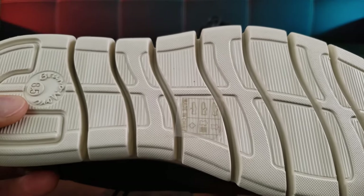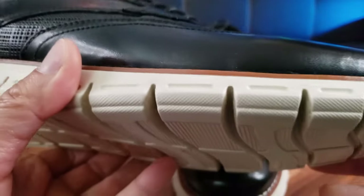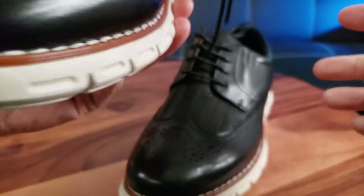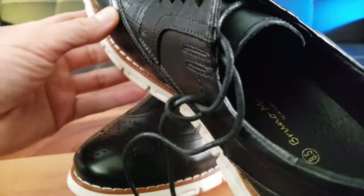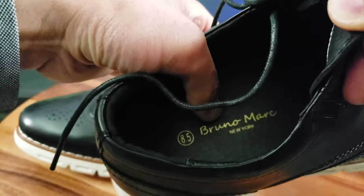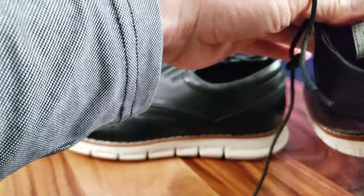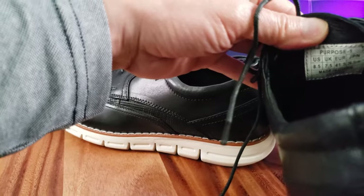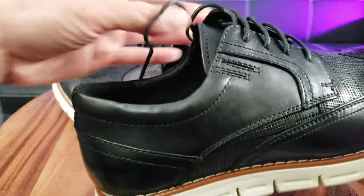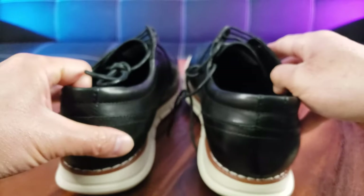Here's what the bottom looks like — size eight and a half — it's got pretty good traction control. You probably don't want to run through ice with this. On the inside it's got a BrunoMarc logo and it feels really soft. There's also a sizing chart for different country sizes. It just looks really nice.